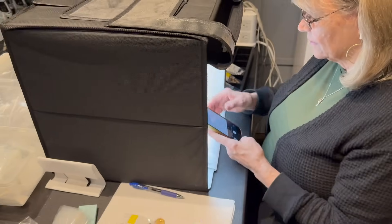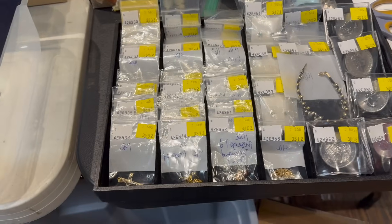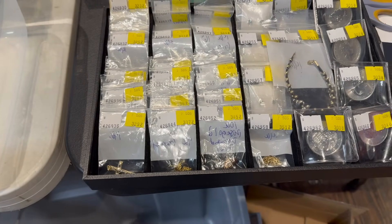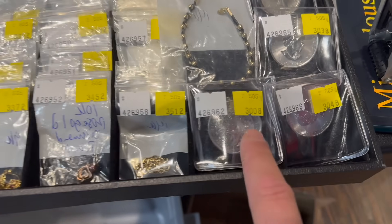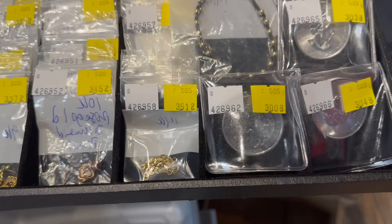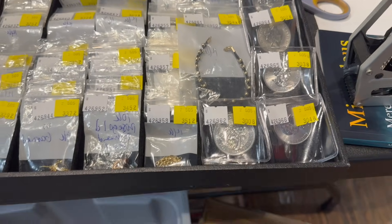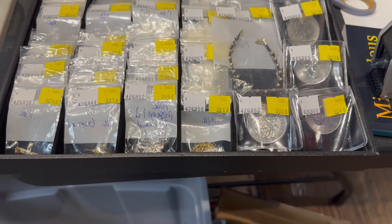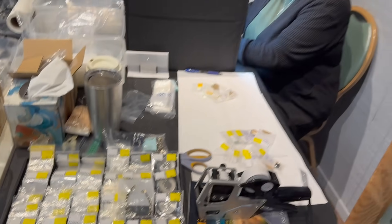She does around seven thousand of these. Over here with these trays, the yellow sticker is our auction order. So this coin right here is number three thousand and eight, so that'll be the eighth item in the auction next week. Three thousand means it's the fourth auction of the month. All this is put in order, it's cataloged, and then Mamaw goes through and photographs it over in her booth.